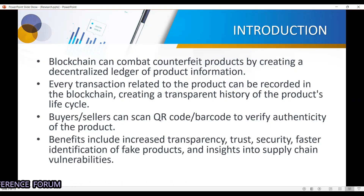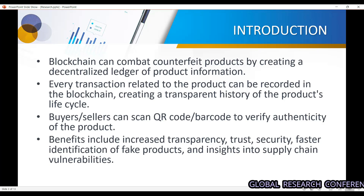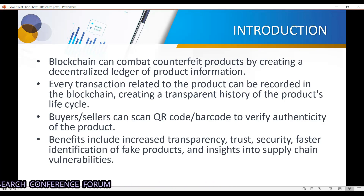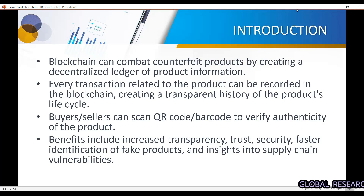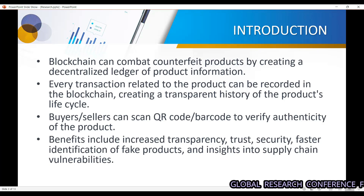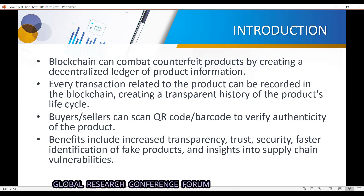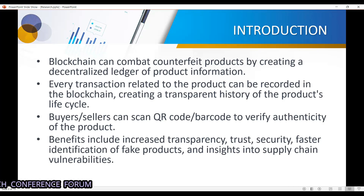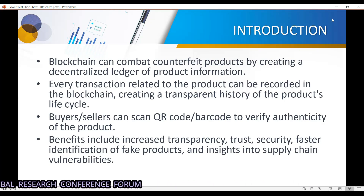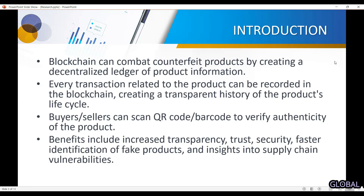Let's first understand what the problem is with fake products. A fake product is when someone tries to mimic the original product and sell it in the market without originality in order to gain profit. Blockchain can solve this problem using its own features, so that we can detect whether a product is fake or not. Every product is added to the blockchain for this purpose.